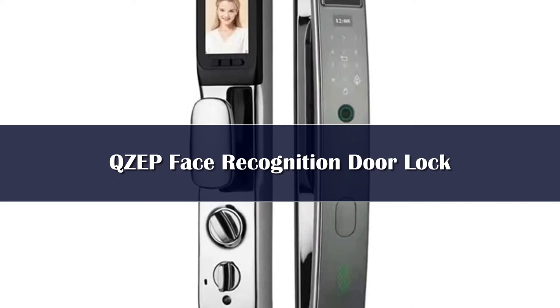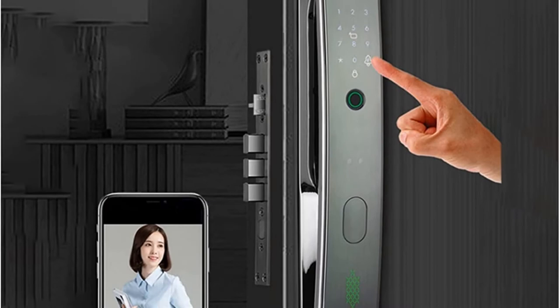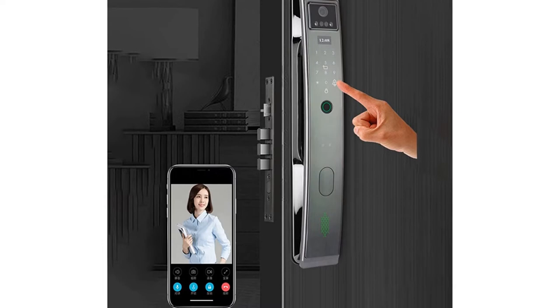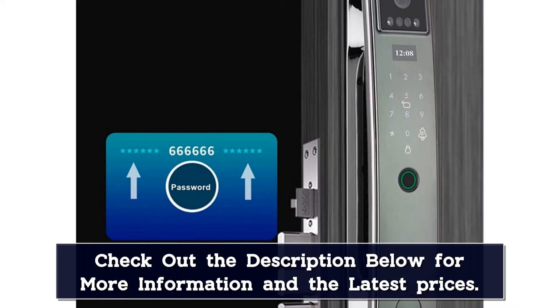Number 3. Do you want a high-tech way to protect your home that also looks great? Then you need the QZEP door hardware and locks 3D infrared sensor face recognition smart lock with Wi-Fi camera, picture fingerprint, intelligent smart go app electronic door lock. This incredible lock uses cutting-edge facial recognition technology to let you in while keeping unwanted guests out. It also comes with a handy app that lets you remotely control the lock and check who has come and gone. Made from high quality aluminum alloy, it is built to last and has a rechargeable lithium battery that will last for up to three months on a single charge.